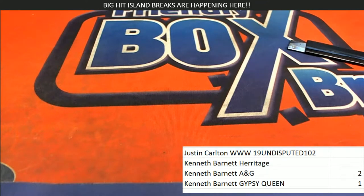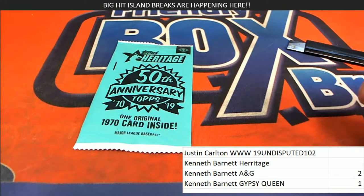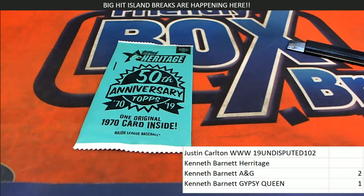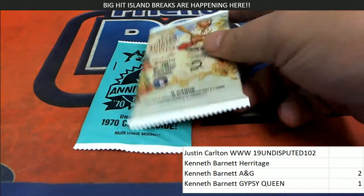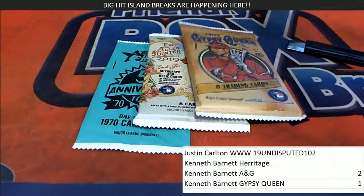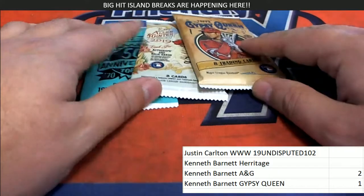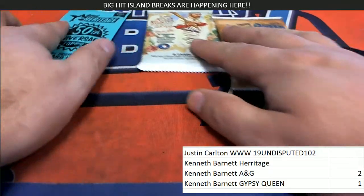Heritage was pack number one. Well, surprise, surprise — number one is a good number to select in Heritage. Number two in Allen Ginter. And number one in Gypsy Queen. All right, so there's your packs. This is exciting. Good luck to Kenneth B, and we'll save that Heritage box topper for last.